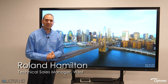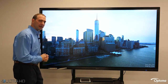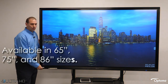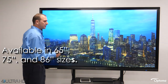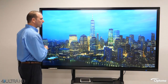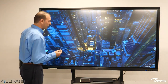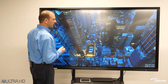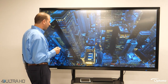Hi, I'm Roland Hamilton with Optima Technology and I'm excited to introduce you to our Creative Touch line of interactive displays. We're working today with the 86-inch version, but it's also available in 65 and 75-inch sizes. All three are 4K UHD resolution, putting over 8 million pixels on screen. These displays are high brightness, high contrast, and offer excellent color reproduction.